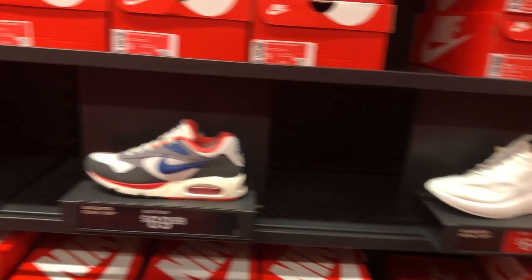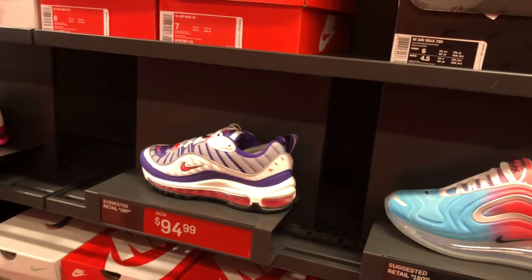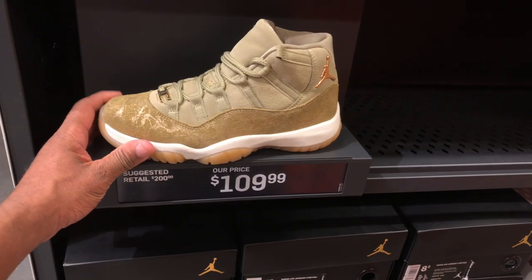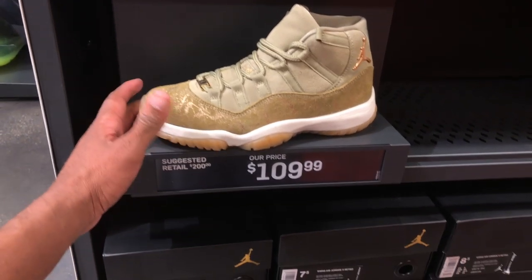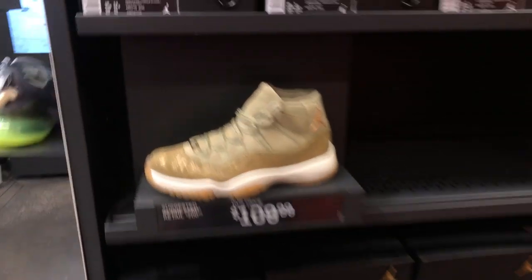I'm in the youth section real quick — just a quick skim, not much popping off in here. They've got a few Air Max 720s, 98s, Vapormax. Most notably, Air Jordan 11s that nobody cared for a couple years back — but it's a damn good price, $109 for a Jordan 11 silhouette. You could grab it and make a custom out of it. Multiple sizes — six, seven and a half, eights, and nines.